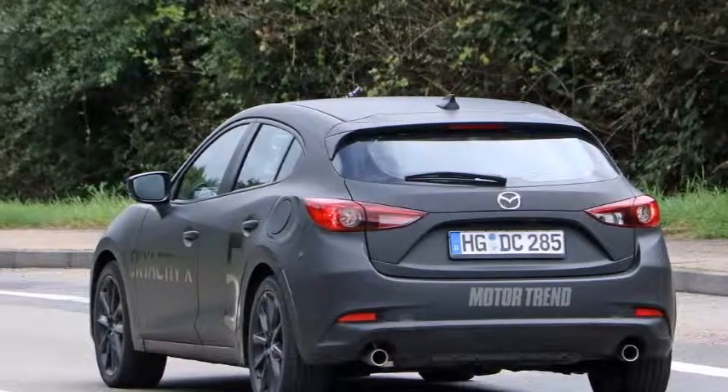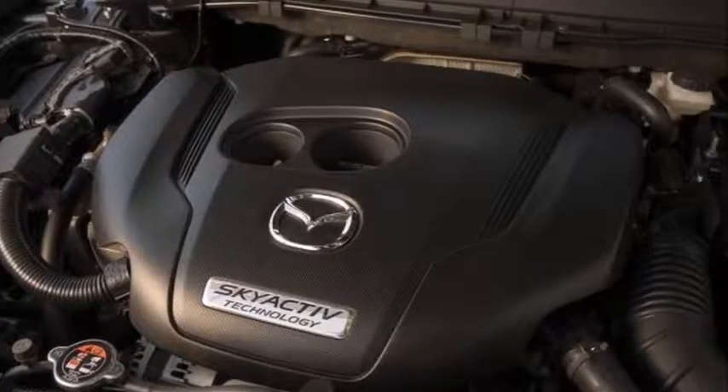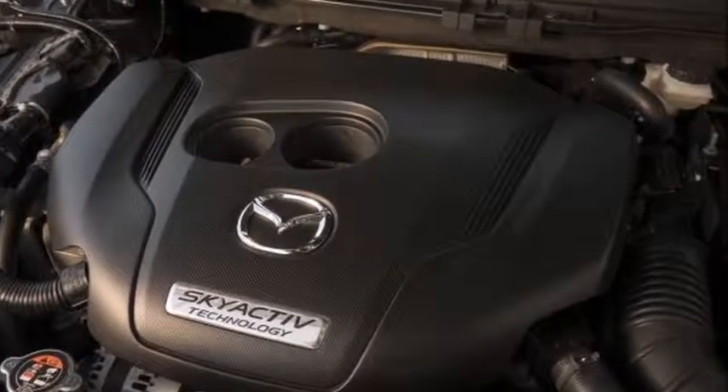Because it combines spark ignition and compression combustion in a petrol engine for the first time. It goes into production in 2018.